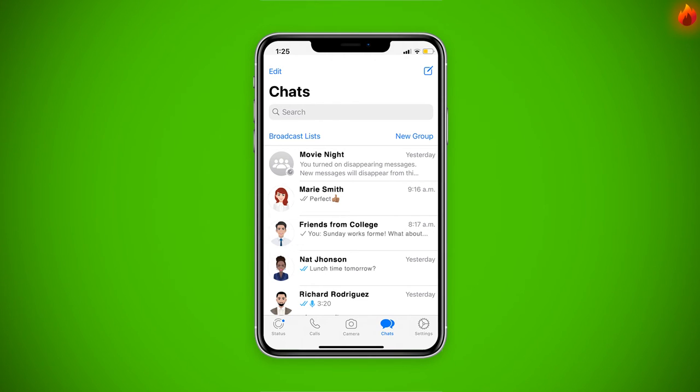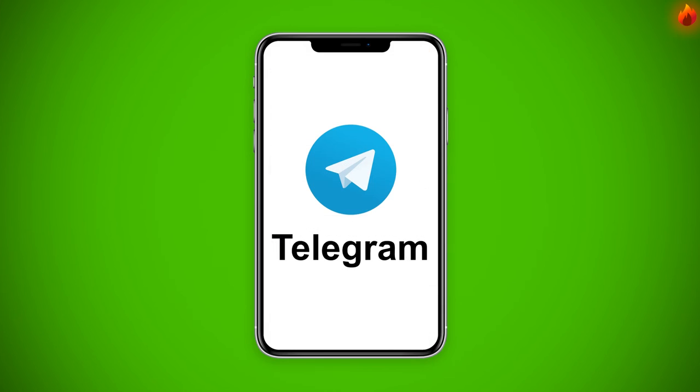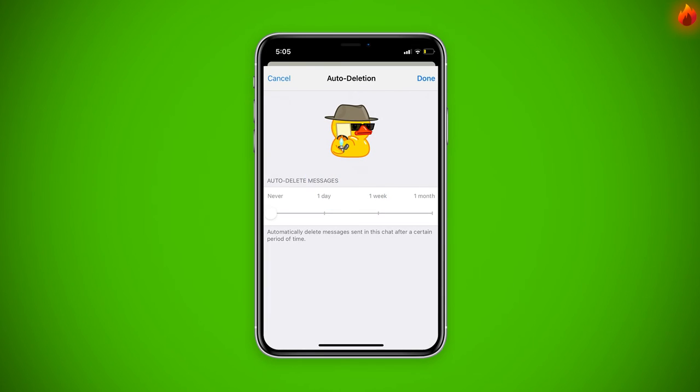Well, there is a feature in the Telegram app called Auto-Delete Option. This allows you to choose between an after-one-day or after-one-week time frame. If you want to know more about how Telegram does this, watch our next video titled How to Enable Auto-Delete Messages in Telegram.